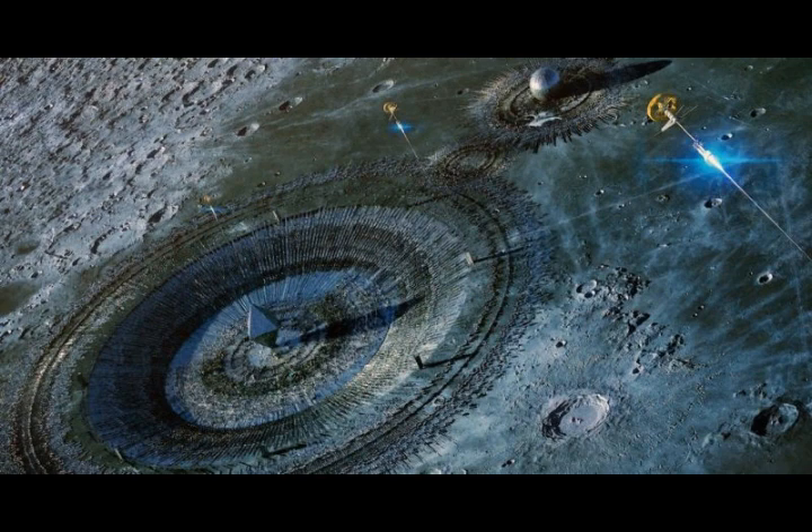The study was published in the Journal of Geophysical Research: Planets. This report is based on an article in Science Alert by Claire Watson.